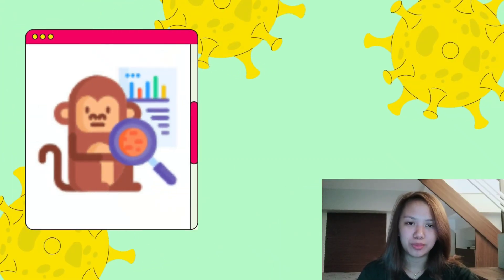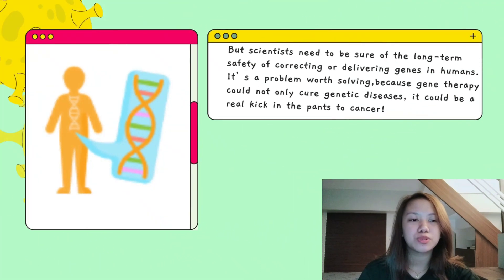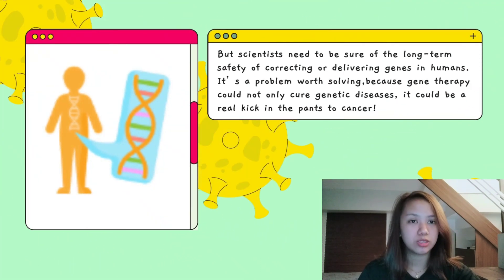Studies in animal models are very promising, but scientists need to be sure of the long-term safety of correcting or delivering genes in humans. It's a problem we're solving, because gene therapy cannot only cure genetic diseases — it could be a real kick in the pants to cancer.